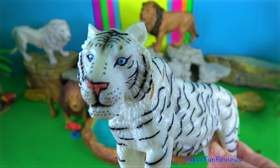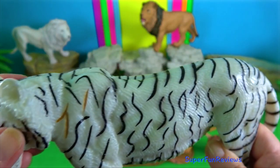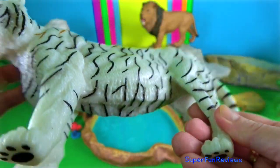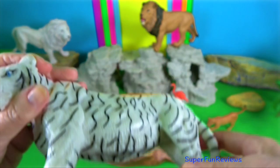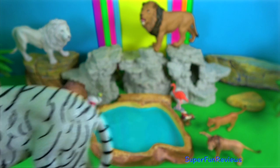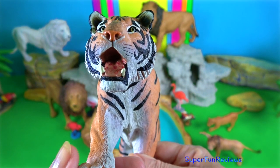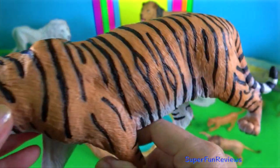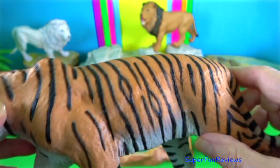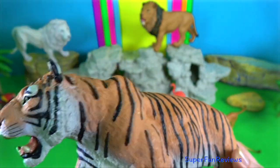Tiger. Tigers have the largest canines, growing up to 7.6cm. Their jaw muscles function to rapidly clamp down on prey with crushing force. Their bite force is around 1,050 psi. The canines have abundant pressure-sensing nerves that enable the tiger to identify the location needed to sever the neck of its prey.